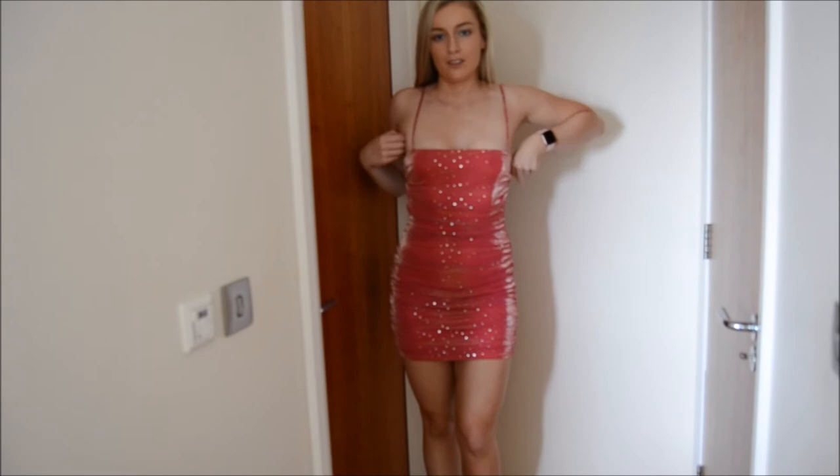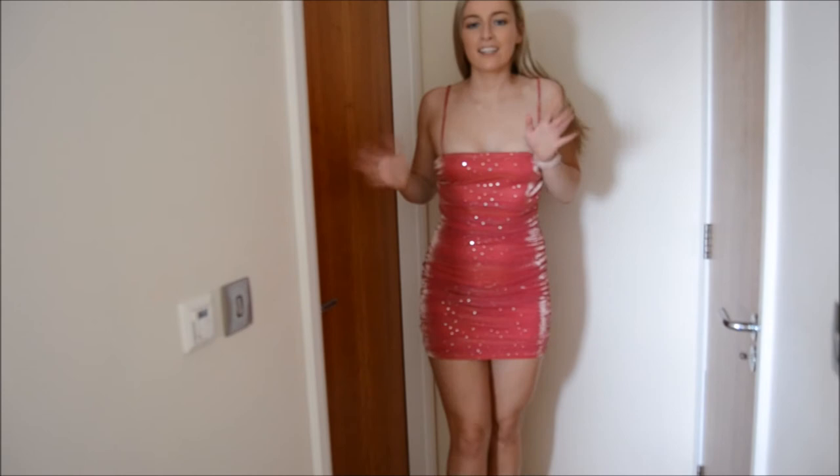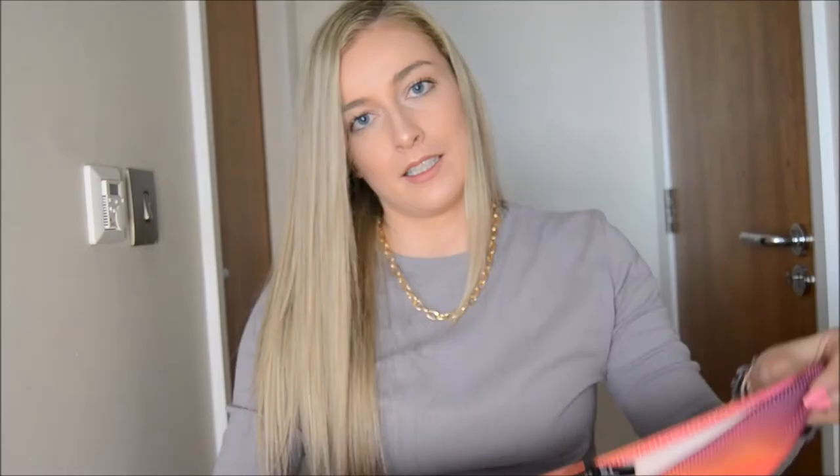I've already worn it out but I really like the glitter and the pink. I'm obsessed with pink, so yeah this is excellent and I hope I get to wear it again soon.